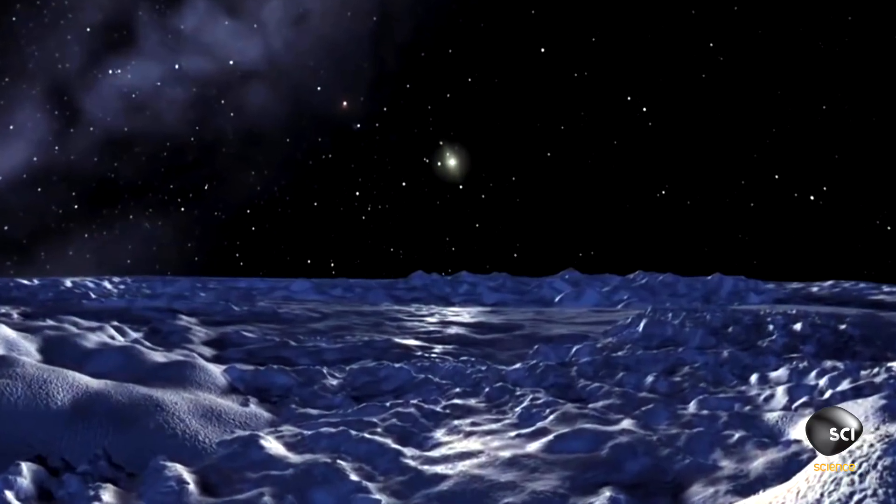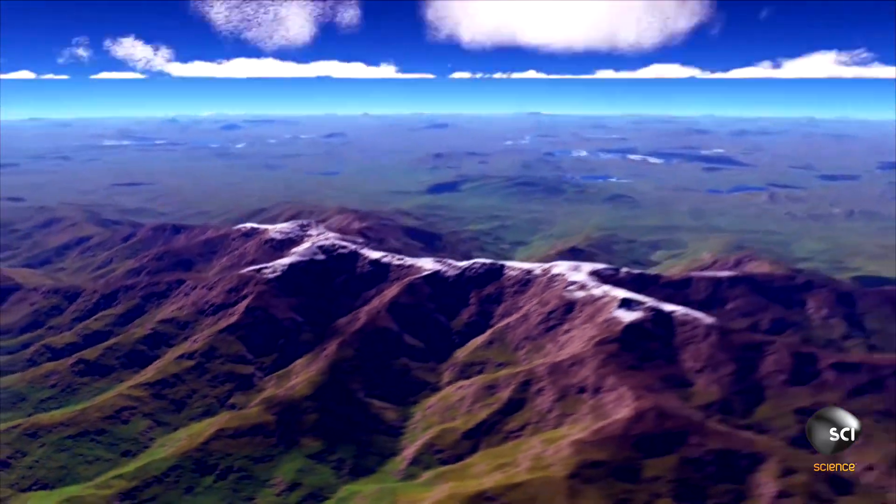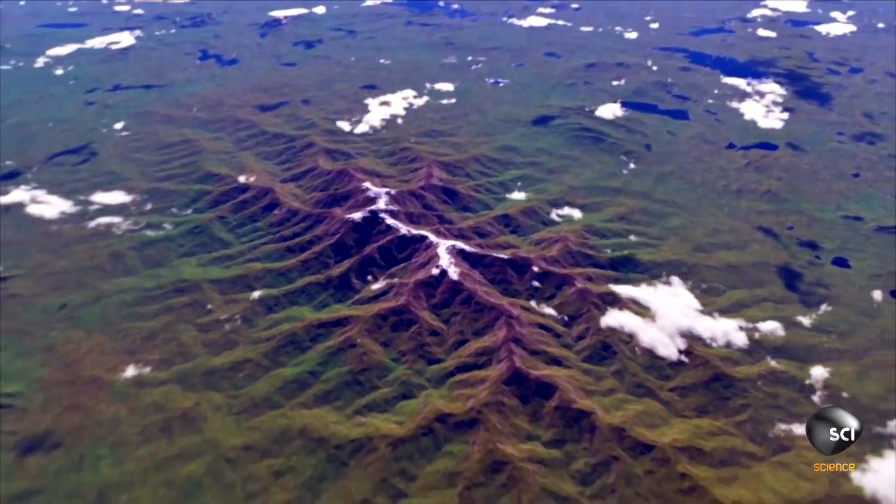Glaciers of nitrogen ice — a much softer, more volatile ice than water — actually just scoured these mountains and made them look kind of like glacial features look on Earth.